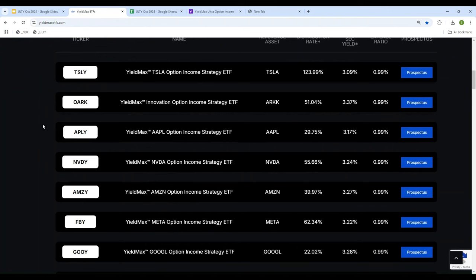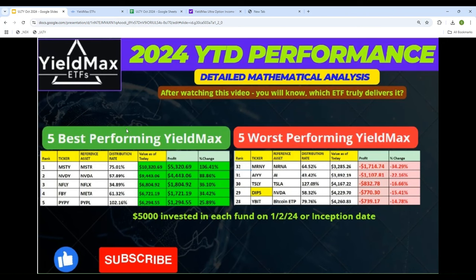Those of you who watch my videos know that I perform a detailed mathematical analysis to make life simple and easy. A few days ago, I did a video where I performed detailed analysis on all 32 of those, and from that we came up with the five best performing and five worst performing YieldMax ETFs. If you want to know the detail of how it was done and all the numbers behind it, please visit my channel — the video is in there.